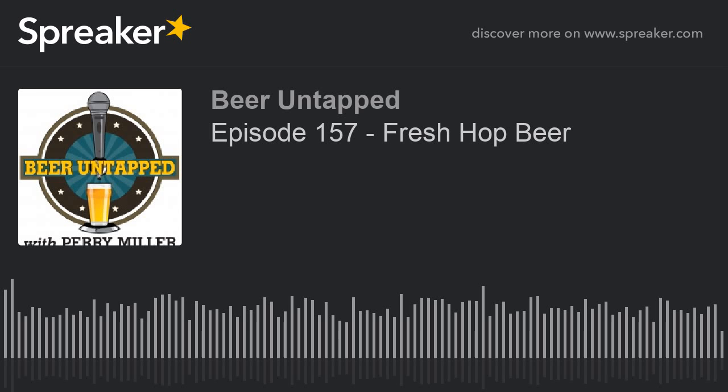Welcome to Beer Untapped with Perry Miller, the podcast. I'm joined by Seth. Thanks for finding us on the internet. These shows originally aired on Brookings Radio, but now they're all here for your enjoyment. I hope you like it.